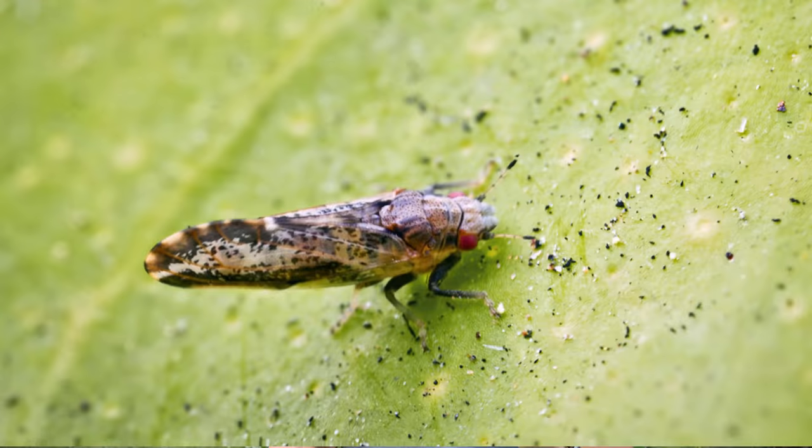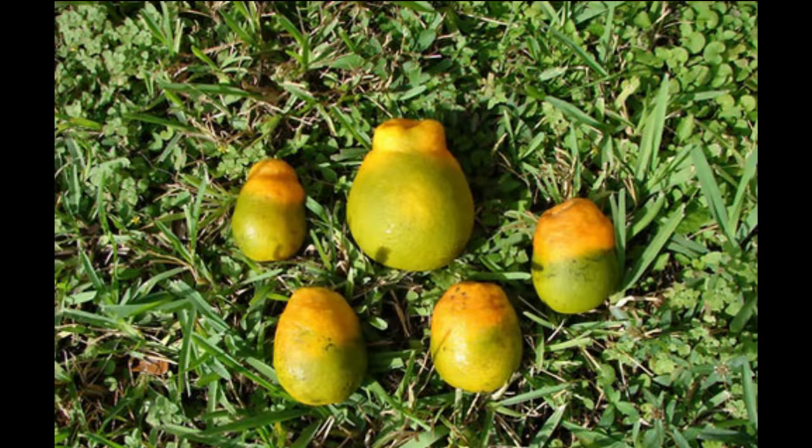What the Asian citrus psyllid does — this HLB disease — is once the bug bites into the tree or the fruit, it transmits a bacteria into the tree and makes it permanently infected. As a result, the trees yield poor quality fruit. They'll make fruit that won't ripen properly — it'll stay green or green in patches. That's why it's called citrus greening. And the resulting fruit is generally inedible, destroying the citrus industry in Florida.